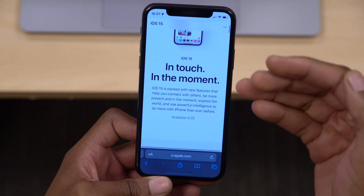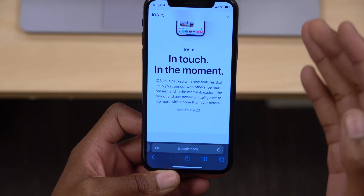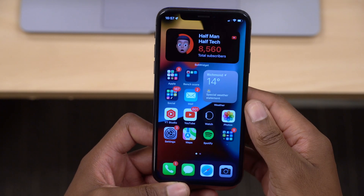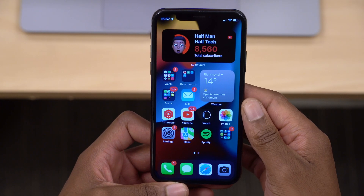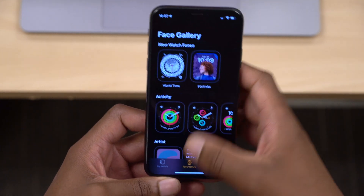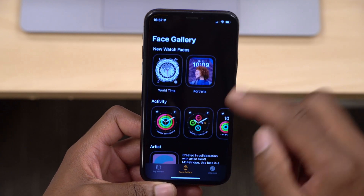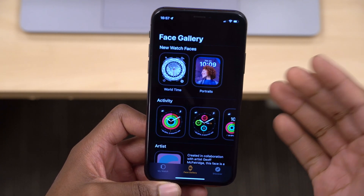That is when we are going to be getting iOS 15 officially, so get ready and get your devices ready for the newest iOS 15 update this year. Now when it comes to release candidate new features and changes, let's begin with the Apple Watch app. On your iPhone, open the Apple Watch app and go to Face Gallery.